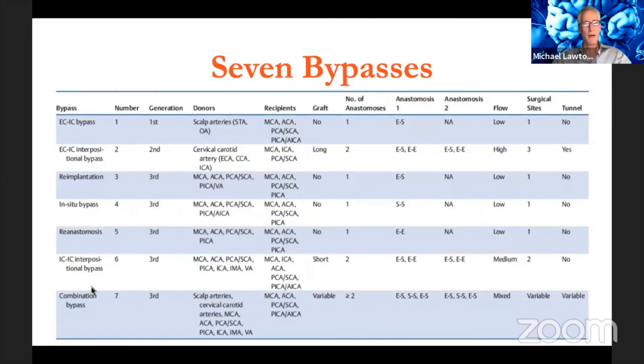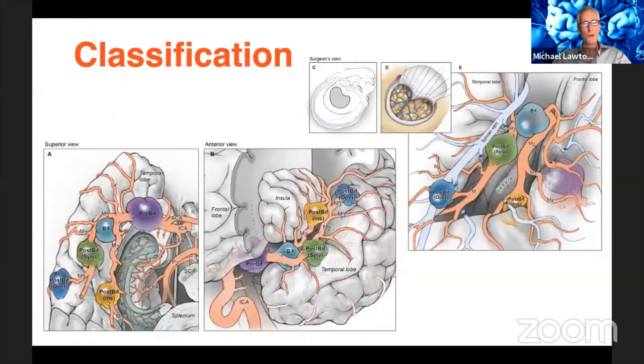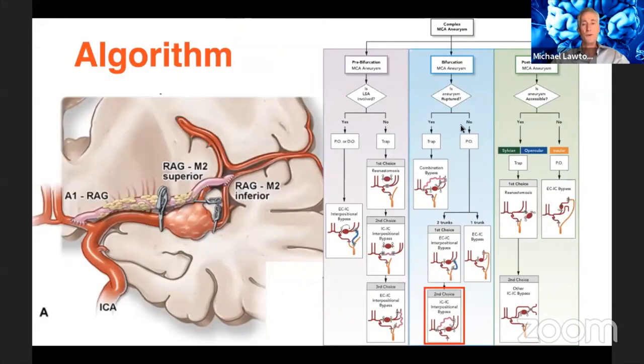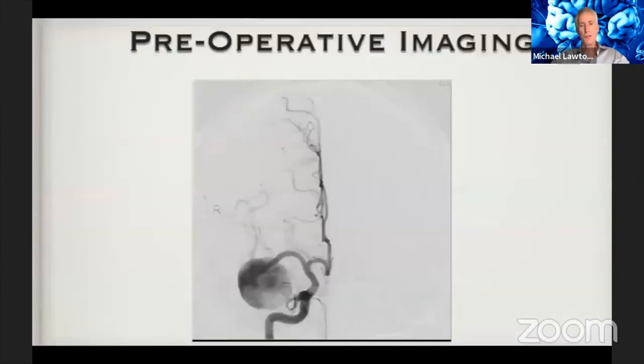These seven bypass categories help organize your thinking when making choices. You start with classification — where is the aneurysm, what pathology are you dealing with? Once that's clear, you go to your menu of options: the seven bypasses on one axis and the aneurysm classifications on the other. Working through the grid and down the algorithms, asking critical questions, you can select the very best bypass option for the particular pathology.